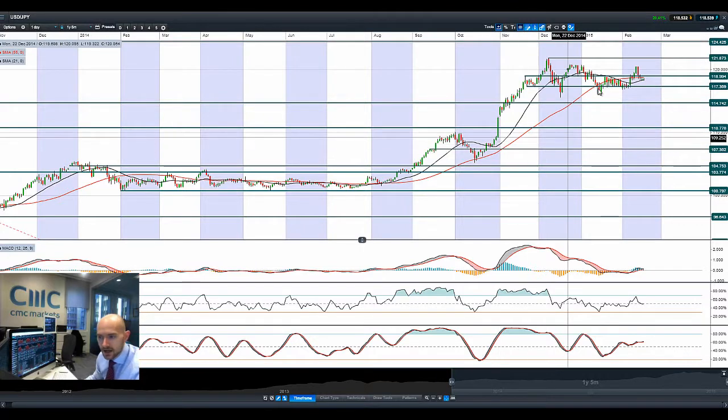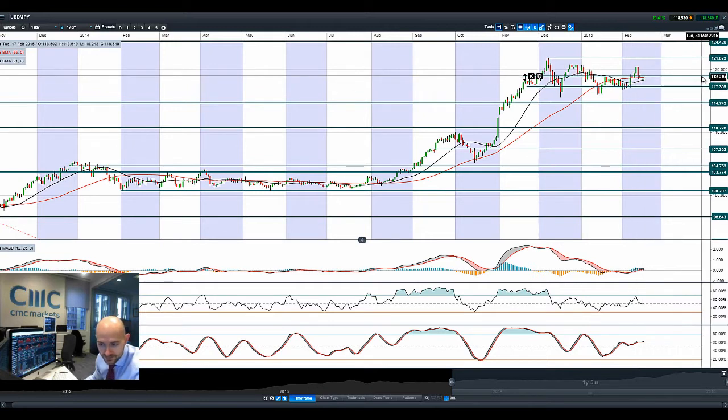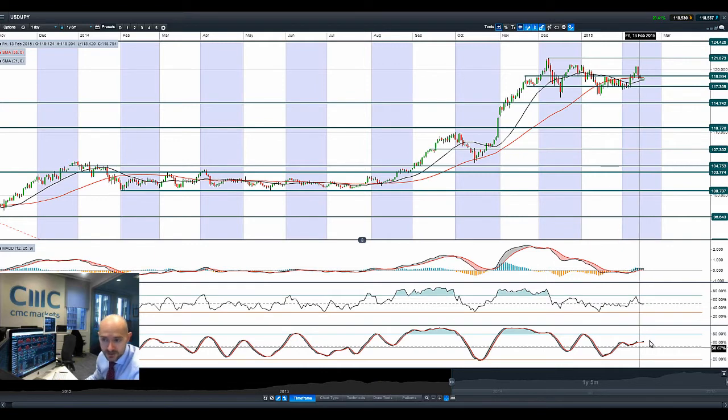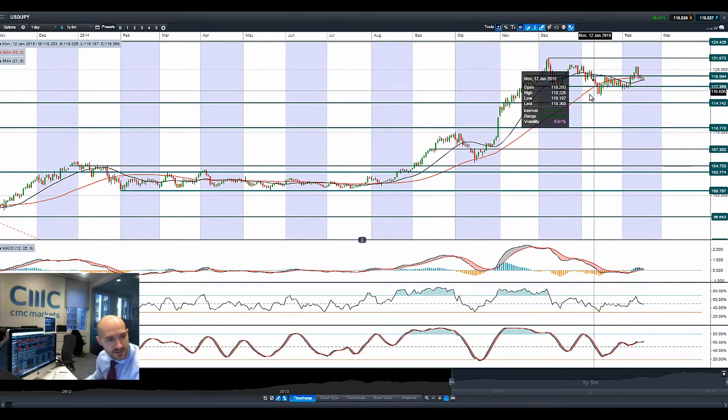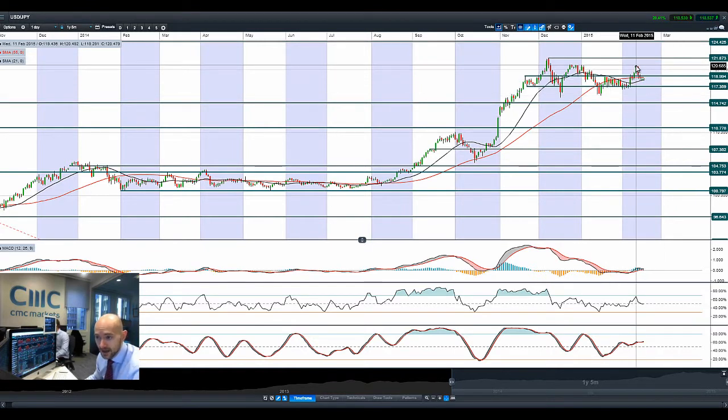Looking at dollar yen, it's been flattening out again, around just below 119. So 118.99 is actually the official potential resistance level, where we are seeing the moving averages begin to flatten out. MACD is close to crossing over, which would be negative — it's quite close to the zero line as well — whereas the RSI and stochastic are neutral. This probably looks like it could be moving sideways for the next couple of sessions. If you look at it since December, it's been trading in quite a narrow range, probably between 116 and 120.